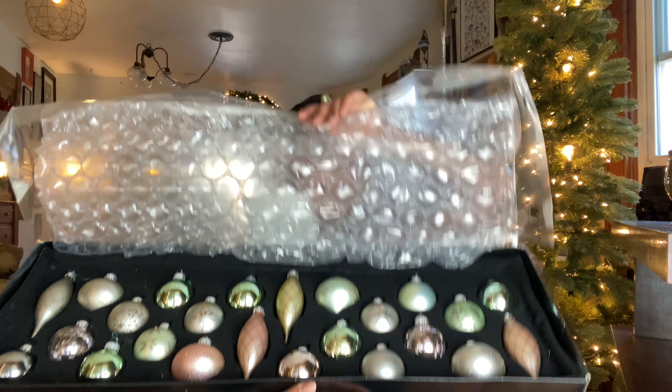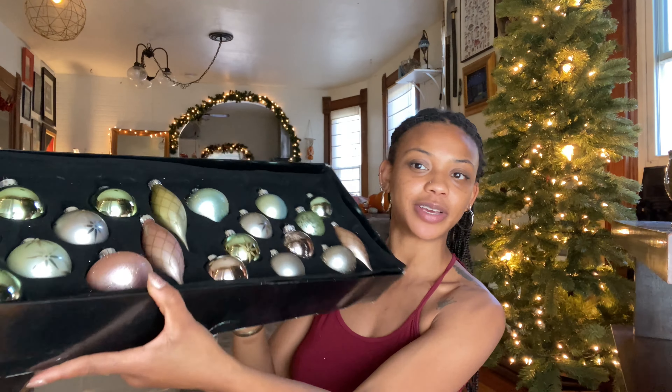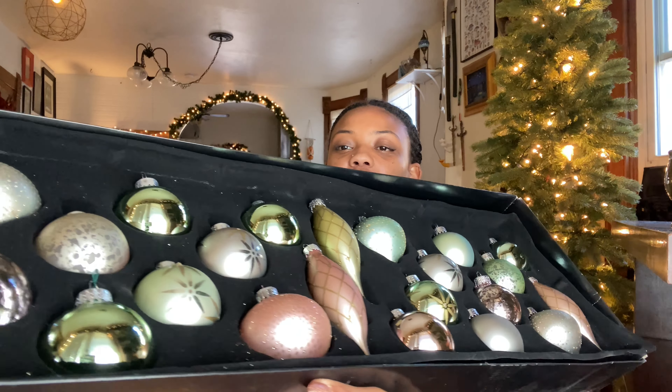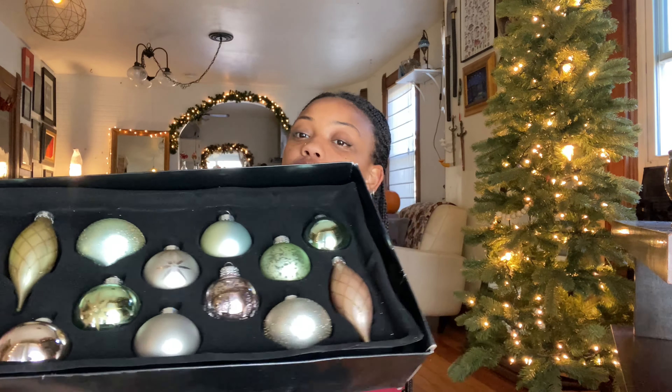I found this entire box — no broken bulbs — for $5.99. The cool thing about these bulbs is that it's the same set I have on my tree currently, the same bulbs I've been using for the past four or five years of Christmases. When I saw this I thought, I can replace the bulbs I've broken over the past five years. It's gorgeous — it's got sage greens, pastel pinks, and really cool designs.